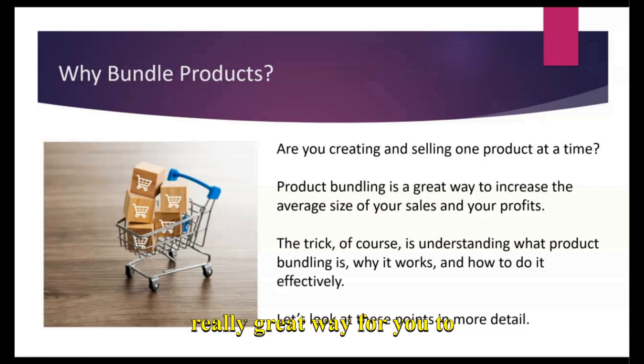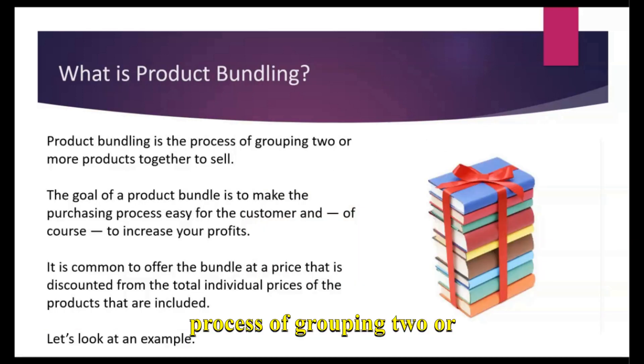Product bundling can be a really great way for you to increase the average size of your sales — so the sales will be a larger dollar amount — and your profits. The trick is you have to understand which products go together to make it effective. Product bundling is the process of grouping two or more products together to sell, essentially making the purchasing process easy for your customer. Often, bundles are priced at a slightly lower level than the total price of each individual piece.